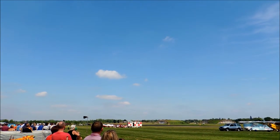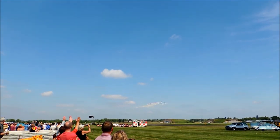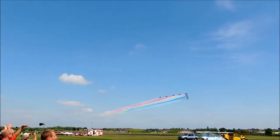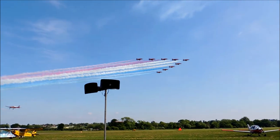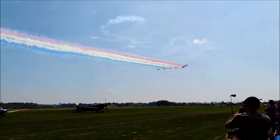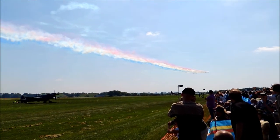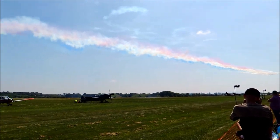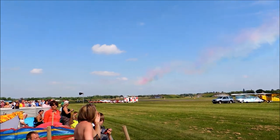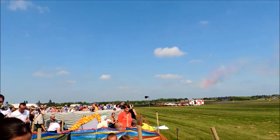Ladies and gentlemen, cameras ready for the last time here this year at RAF Cosford — the Royal Air Force Aerobatic Team, the Red Arrows. The motto on the squadron's crest is 'Éclat', which means excellence. We strive for exactly that in everything we do, and I hope you feel we have achieved it today.